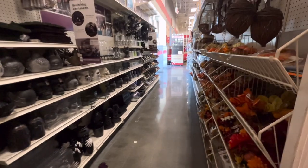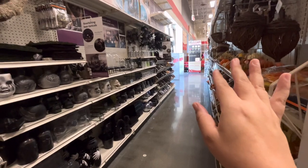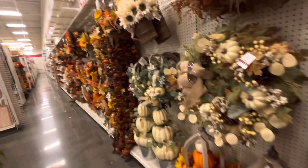I think that's going to be the Halloween section so far - that's fun. My favorite things are the picks, I want some. Then moving on to fall over here.